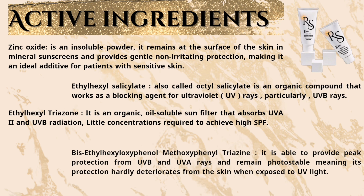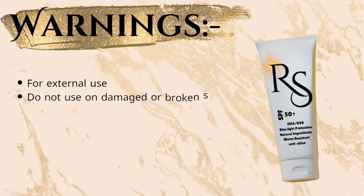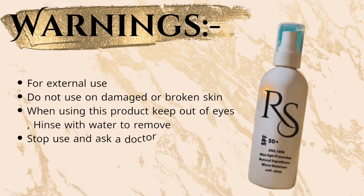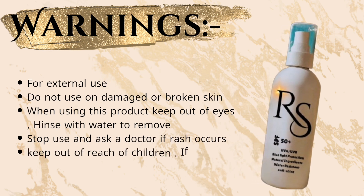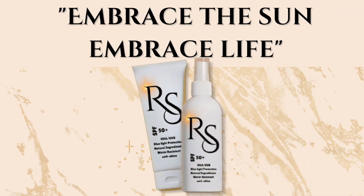Warnings: for external use only. Do not use on damaged or broken skin. When using this product, keep out of eyes — rinse with water to remove. Stop use and ask a doctor if rash occurs. Keep out of reach of children. If swallowed, get medical help. Embrace the sun, embrace life.